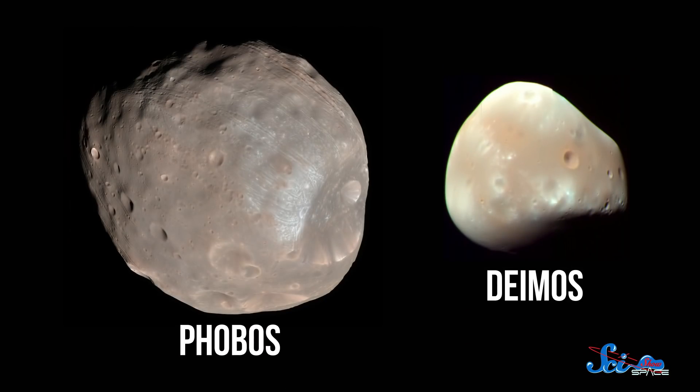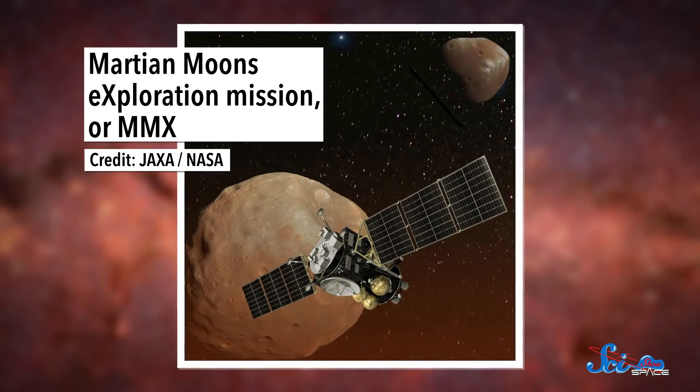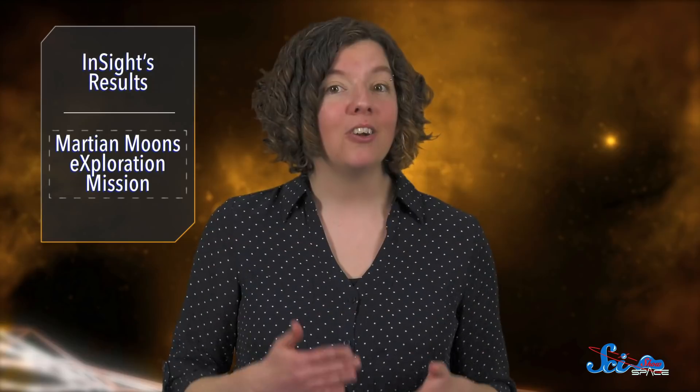In related news, Mars' two lumpy moons, Phobos and Deimos, are scheduled to get their own visitor. Last week, the Japanese space agency JAXA announced that their Martian Moons Exploration Mission, or MMX, has entered the development phase. That means it's no longer just a research project — engineers can officially start developing hardware and software.